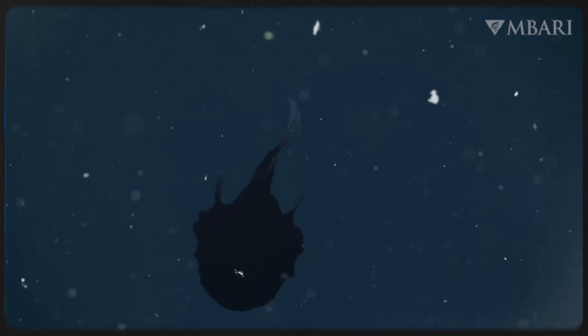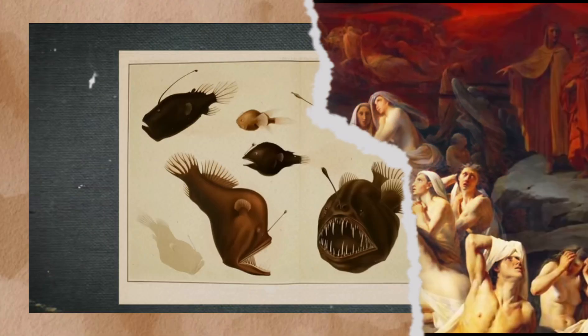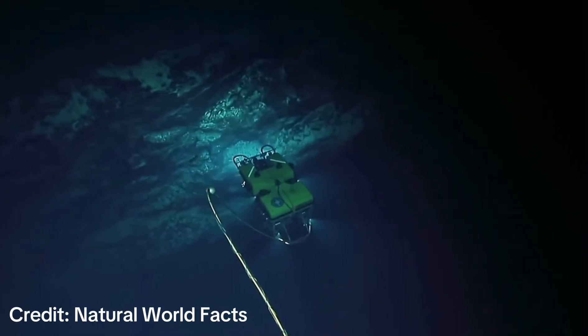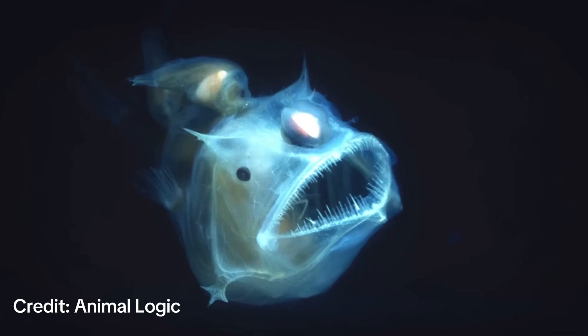Deeper still lies the abyssal zone, below 4,000 meters, and beyond that the hadal zone — named after Hades, the underworld. Some anglerfish have been found at depths approaching 5,000 meters. There, the temperature hovers near zero degrees Celsius and the pressure could crush steel. No light has ever reached this place — not even during the age of dinosaurs. The anglerfish evolved not in twilight, but in total darkness.